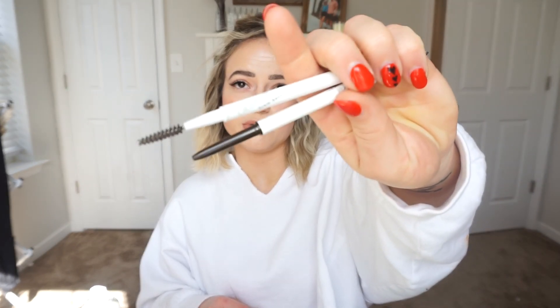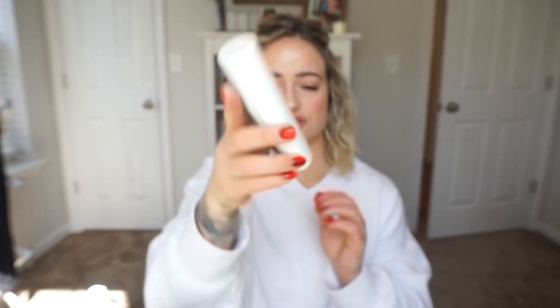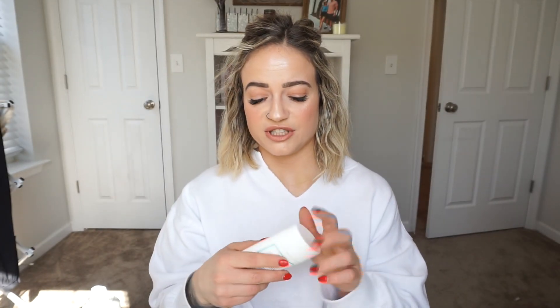I have two ColourPop eyebrow pencils in here — I'm not going to spend much time on them because I already said I repurchase these all the time. They're $5 compared to the Anastasia one which is like $20. I also have one of the Native deodorants in here. This one is in the scent Jasmine and Cedar — not my favorite scent, I wouldn't repurchase this scent, but I would repurchase the brand. I have the lavender one right now and I also like the coconut vanilla one. So: brand, yes; scent, no.